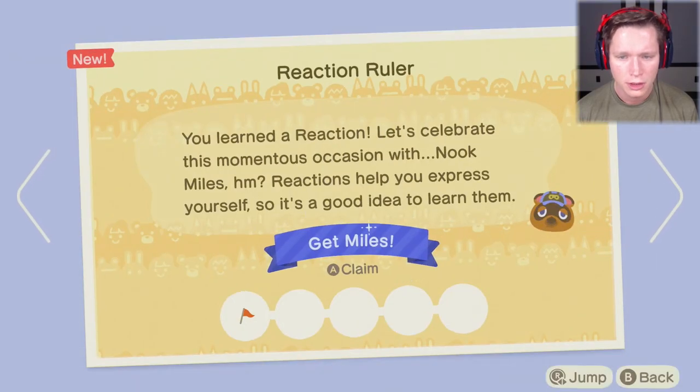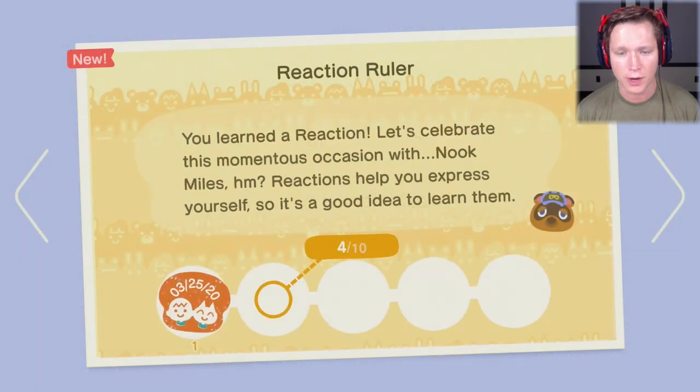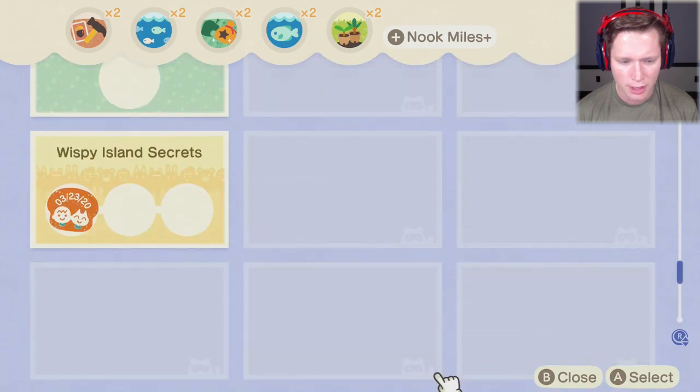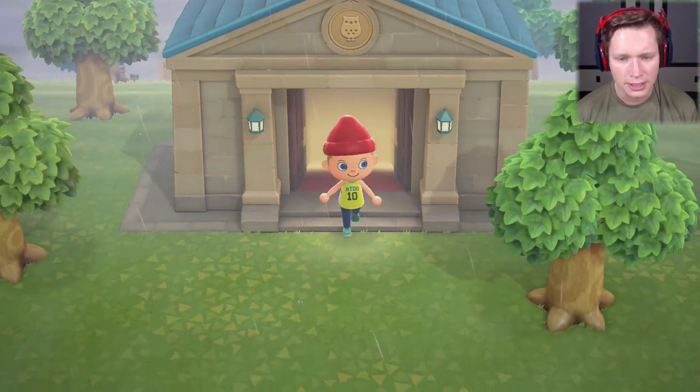We got a new reaction option — we can clap and wave and stuff like that. Looking to see if there's anything else for making all those donations, but not seeing anything major yet. That's okay though.